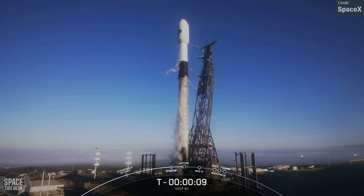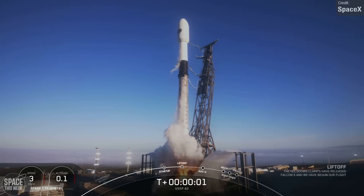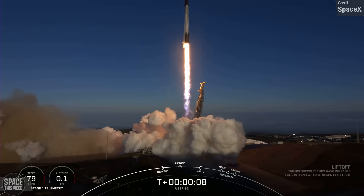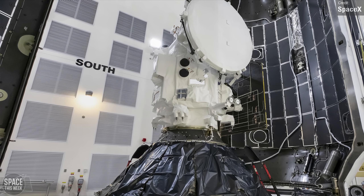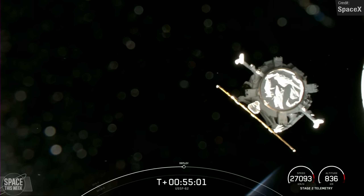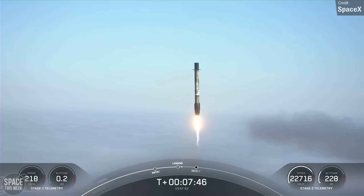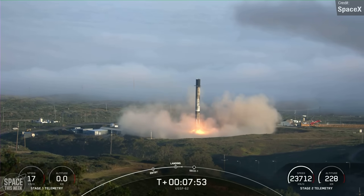Another relatively new Falcon 9 booster supported last Thursday's USSF-62 mission. This was only its third flight overall, having previously supported two Starlink missions. The payload was the United States Space Force's Weather System Follow-On Microwave Space Vehicle Satellite — the first of two designed to study the space environment. It was encapsulated into two flight-proven fairing halves the week before, which is the first time SpaceX has used flight-proven fairings for a national security payload. The payload was deployed successfully, and the Falcon 9 first stage had enough fuel to perform a full boost-back burn, making a successful landing at Landing Zone 4 at the Vandenberg Space Force Base.